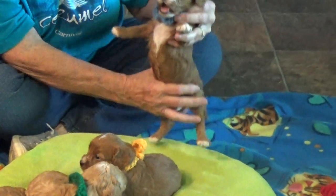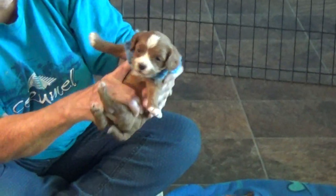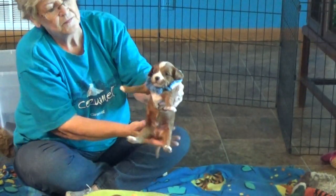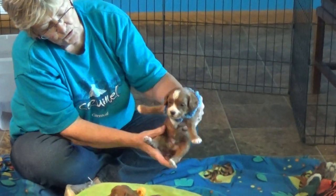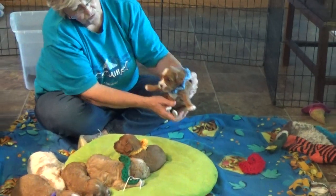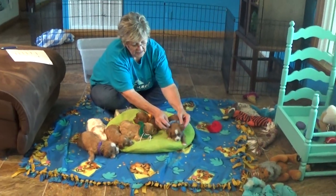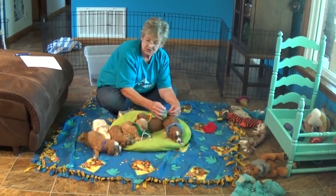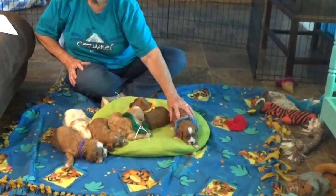He's got a little bit of brown. Can you see his tummy? And look at his little toes — all four white. Tip of his tail. Such a tiny bit you can't even see it. That's Ivan.